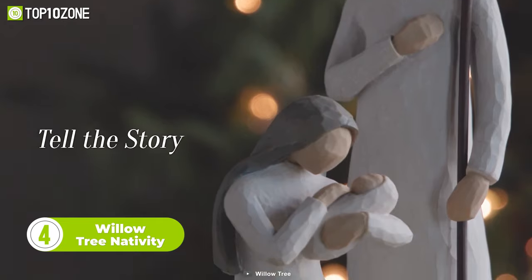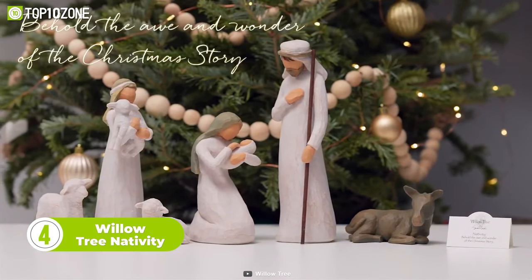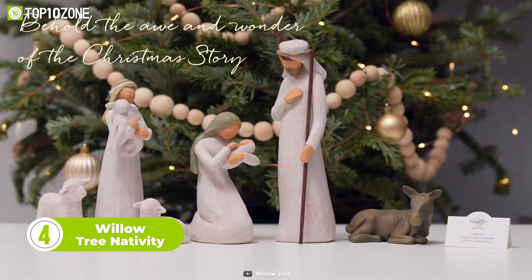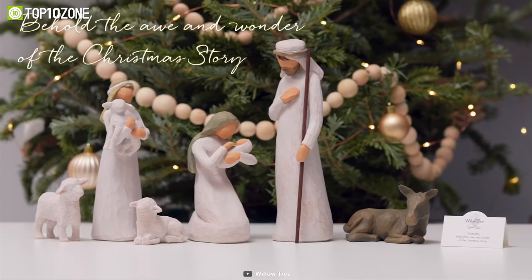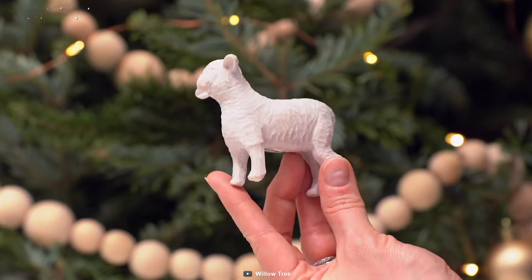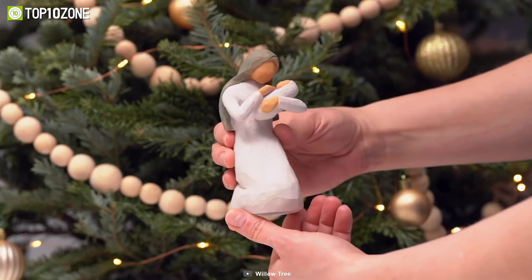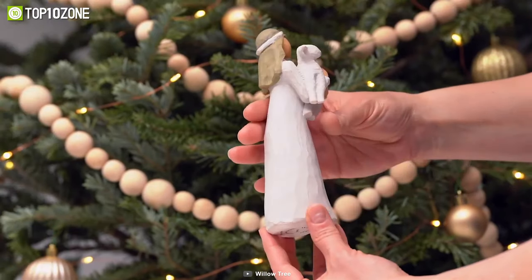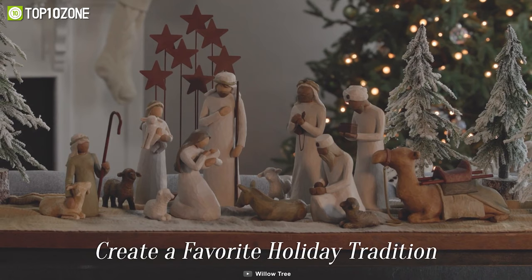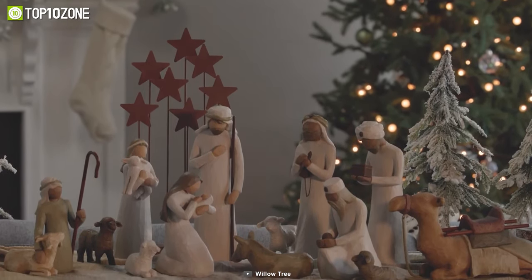Tell the story about the night Jesus was born with the Willow Tree Nativity. This six-piece nativity set features hand-crafted and hand-painted resin figures, which are ready to be displayed on a shelf, table, or mantel. The set includes Mary, Joseph, the shepherd boy, a donkey, and two sheep. Joseph has a wooden staff, Mary is kneeling down holding baby Jesus, and the shepherd is carrying a white lamb. All things considered, the Willow Tree Nativity is the perfect Christmas gift that you can give to yourself or your loved ones.